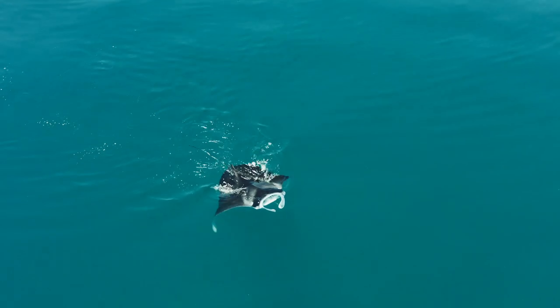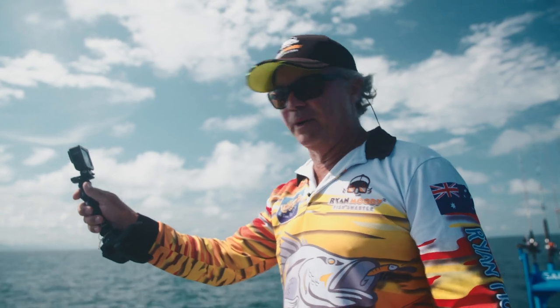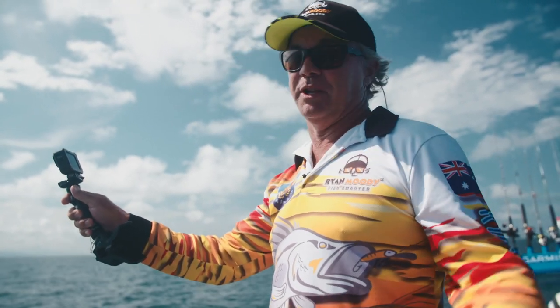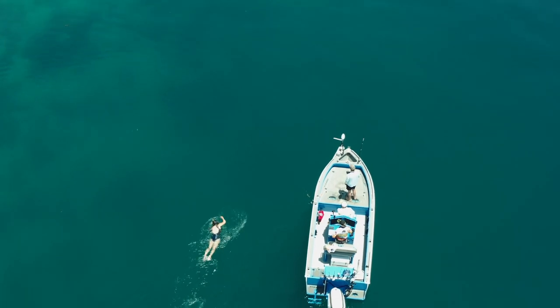We've just come across a nice little manta ray up on the reef edge here. Of course Karen can't help herself being a marine biologist - she loves all these critters. So do I. And I think this is the second time she's ever swum with one.